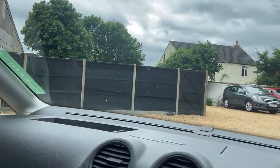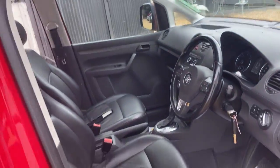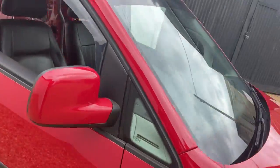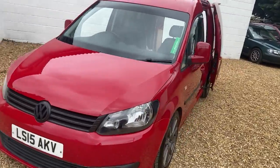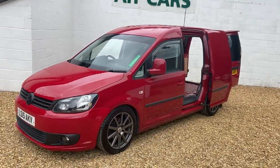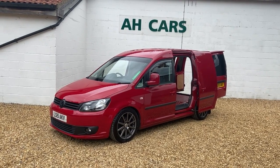A very very clean tidy van. If somebody's looking for something a little bit different in a Caddy, this could be the one. 77,000 miles, a nice mileage, great condition — I can honestly say it is great condition. It's been lowered but we have got the springs. If you're interested, just contact H Car Sales.